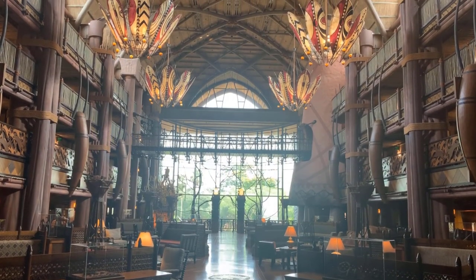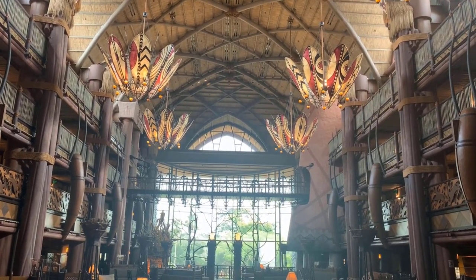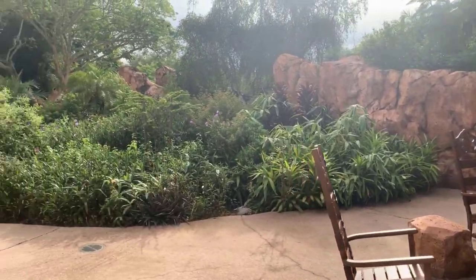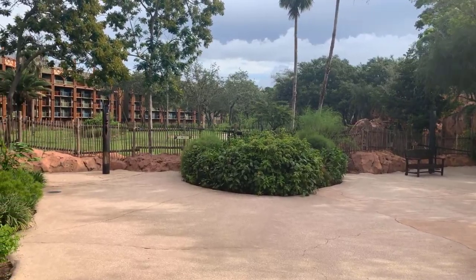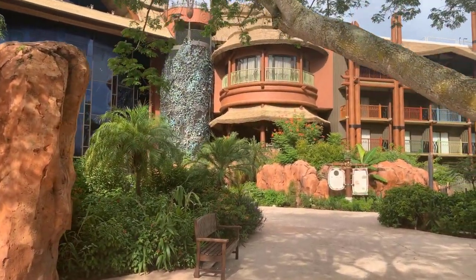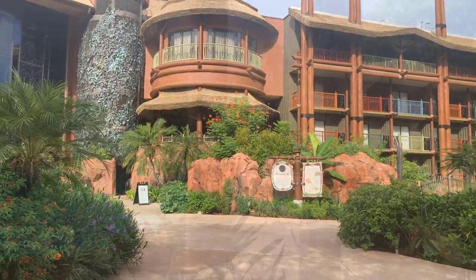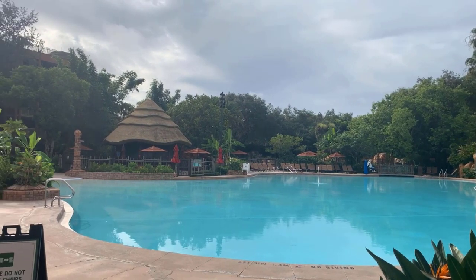Animal Kingdom Lodge and Kidani Village are themed around African wildlife and are full of beautiful, authentic African art. If you are looking for an experience that is unique, Animal Kingdom Lodge is the perfect place to go. Dining is excellent: you have Sanaa over at Kidani, and at Jambo House you've got Jiko, Boma, and the Mara (which is the quick service). These are all amazing dining locations — really some of the best restaurants at Disney World are located at Animal Kingdom Lodge. There's also a community hall over at Kidani Village and a fitness center.